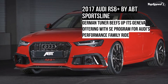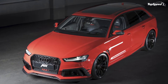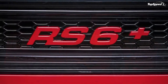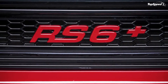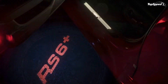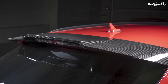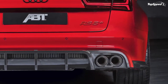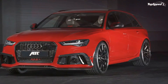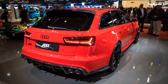The 2017 Audi RS6 Plus by APT Sportsline. This time last year APT Sportsline was preparing its involvement at the 2016 Geneva Motor Show, and one of the cars it was presenting was the Audi RS6 Avant. Exactly a year later the German tuner is back in Geneva, and one of the cars it's bringing to the auto show is the Audi RS6 Avant — but before you start screaming 'recycled,' it's important to know that this isn't last year's program. In fact, it's different in a lot of ways.